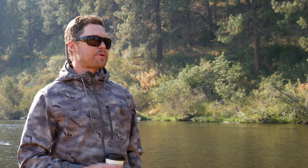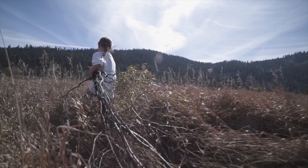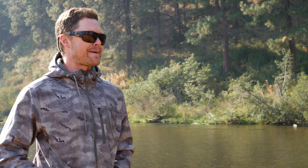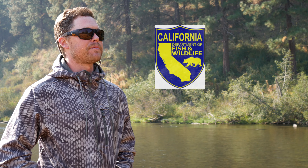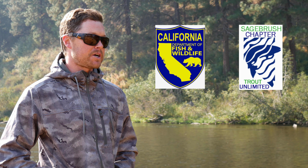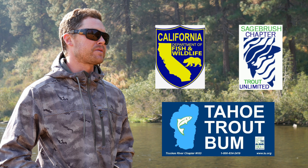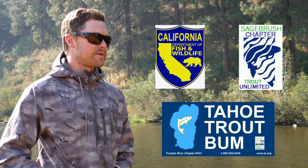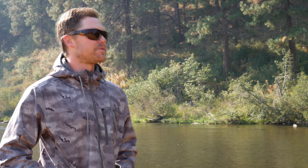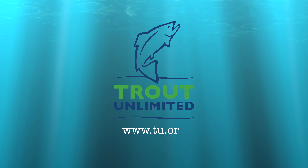We'd love your help on this project after it's all done. We have a revegetation day scheduled for October 14th from 9 o'clock to 2 o'clock in the afternoon. These projects really don't happen without strong partnerships, so we want to thank the California Department of Fish and Wildlife and Sagebrush Trout Unlimited, who helped fund this project. The brains behind this was Truckee River Trout Unlimited — it takes an army. We're excited to see the results and we sure hope you appreciate them too. Come out here and catch a fish, and think about joining Trout Unlimited at www.tu.org.